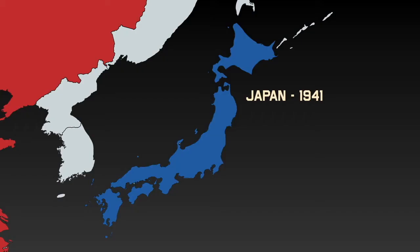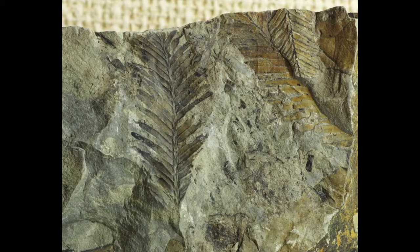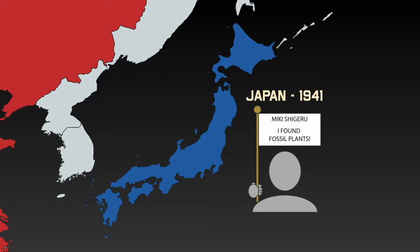Our story begins in a tumultuous time in history: 1941, during World War II. A plant scientist working in Japan, Miki Shigeru, discovered some interesting fossil leaf specimens from a site in the Miocene or Pliocene of Japan, between 7 and 5 million years old. Dr. Shigeru, in examining these specimens, noted their similarity to the leaves and branches of modern-day sequoia trees, and so he dubbed the fossils Metasequoia.